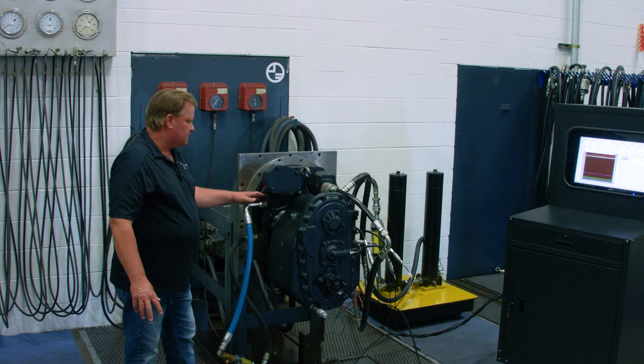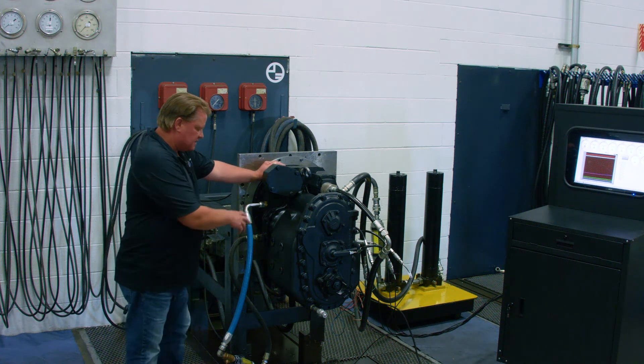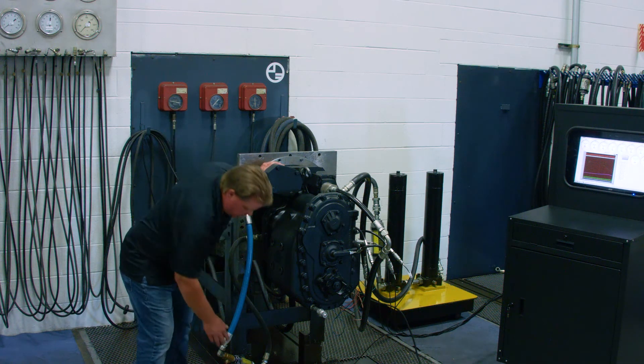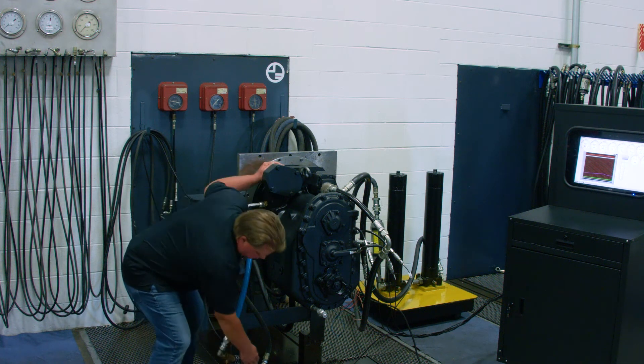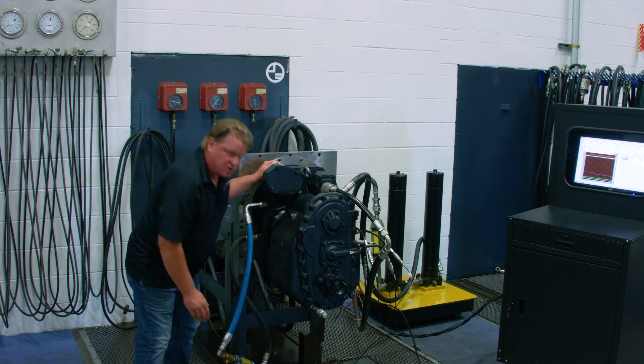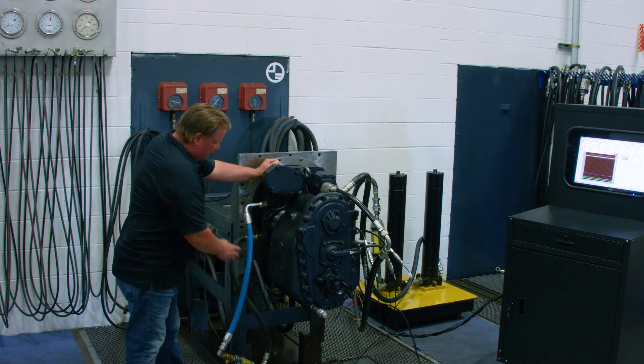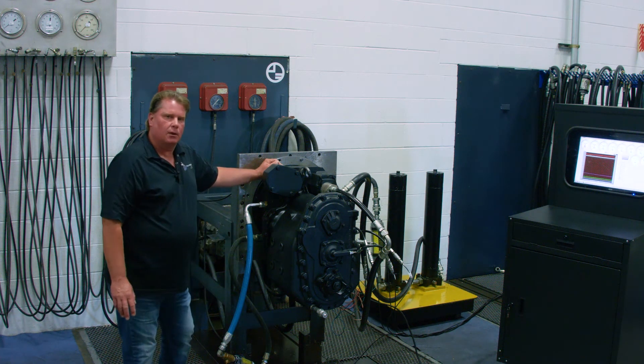Once the oil leaves the torque converter it goes through this loop, which is basically signifying an oil cooler loop where we have another flow meter and record our pressures. There's a valve here that allows us to turn that off to check converter relief pressure, and then the oil is sent back into the transmission as lubricating oil for the clutches and bearings.